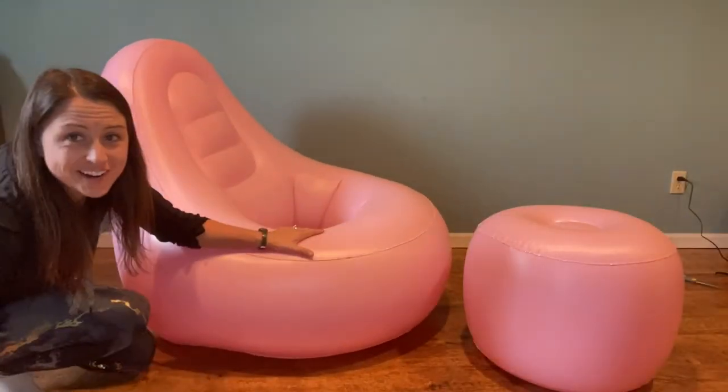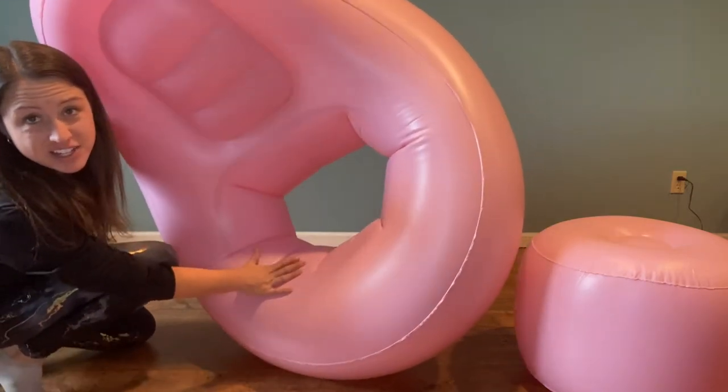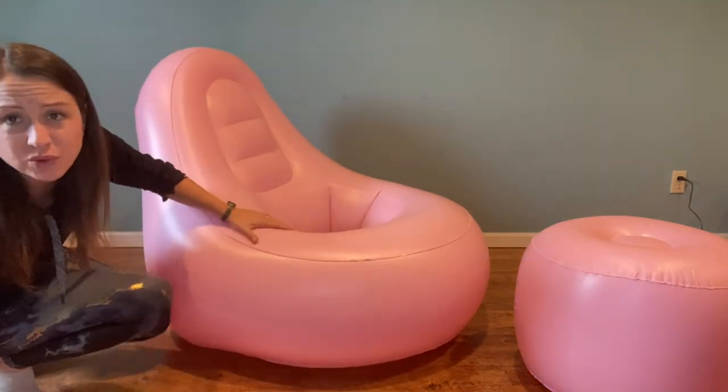Here is the chair all blown up. You can see the hole nicely cut out for your backside in case you have had a Brazilian butt lift, hemorrhoids, or just had a baby — any kind of issue where you need to be off your butt but still want to sit. This inflatable chair is perfect.